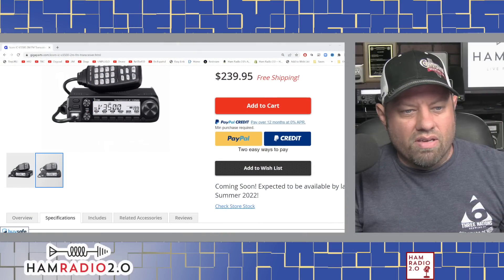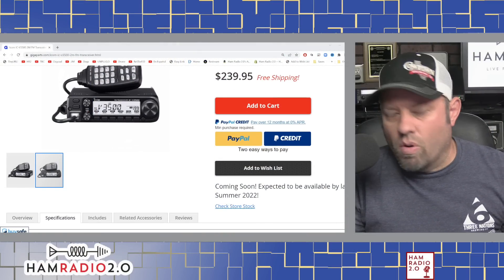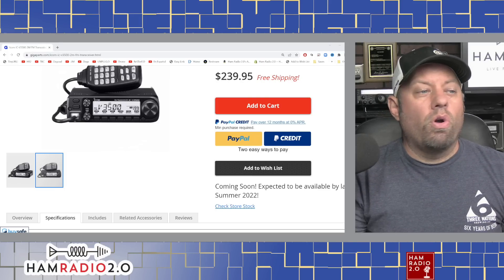It's coming out very soon. On the Gigaparts website, it says expected to be available by late summer — so at the time of this recording, maybe a couple of months from now. Who is looking forward to a monoband 2-meter mobile radio from ICOM that comes with a mobile mounting bracket? What features would you like to see upgraded, or what other radios from ICOM would you like to see? Somebody's going to say 220, and I'm totally with you on that — 220 would be a great monoband radio from one of the big three or four in Japan. Put your comments below and let me know what you think. 73.